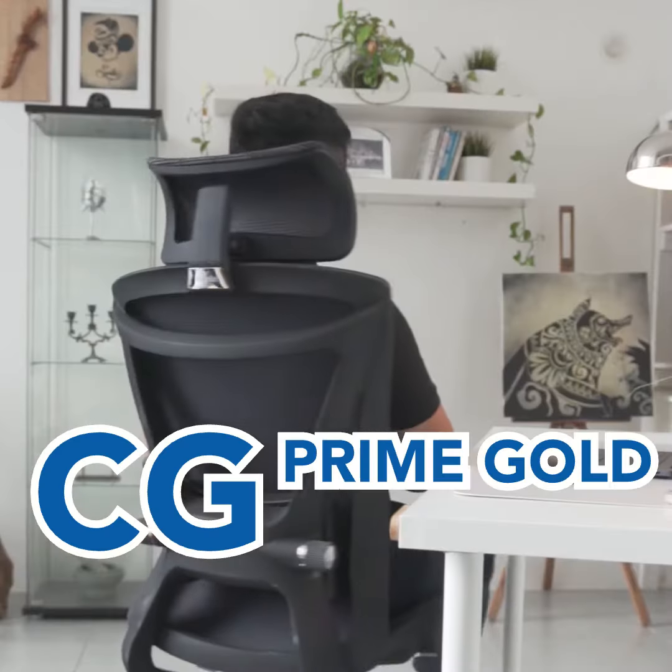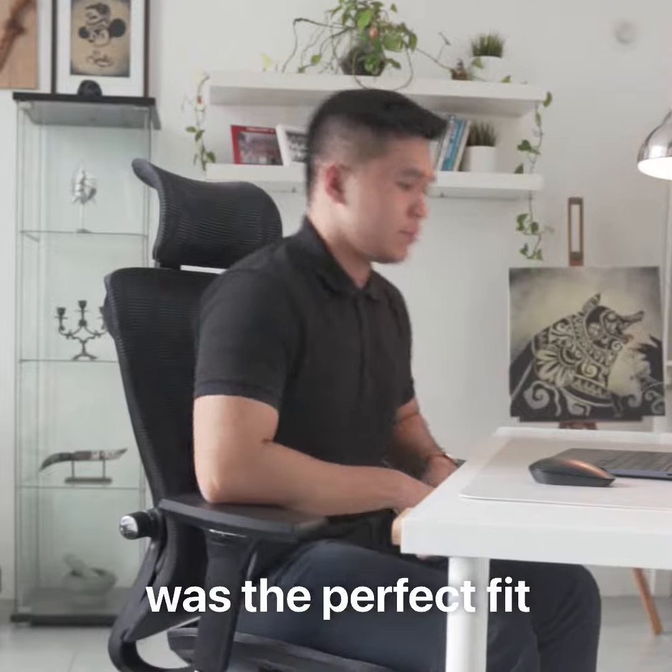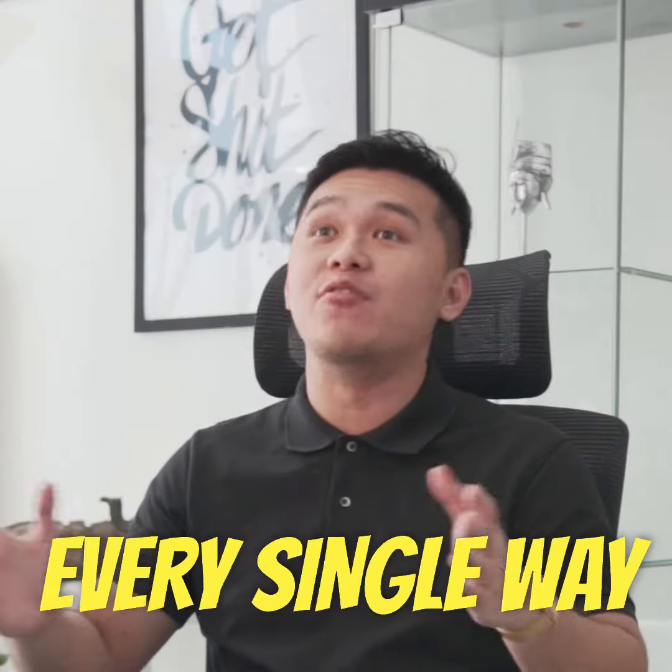I found that the CG Prime Gold Standard Ergonomic Chair from All of the Seat was the perfect fit, and this chair is adjustable in like every single way.